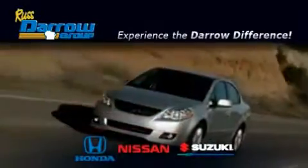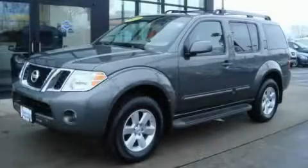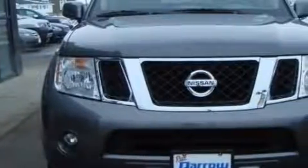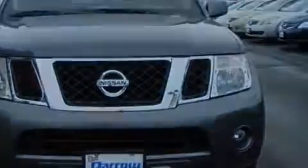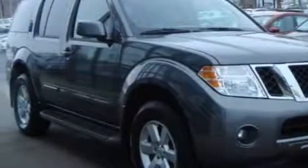Another fine vehicle offered by Rust-Aero Honda Nissan Suzuki. This is a certified pre-owned 2008 Nissan Pathfinder, a big SUV for big fun. Complementing this Nissan's contemporary styling is a stunning array of desirable features which include adjustable driver pedals, power windows, a CD player, a parking camera, an airbag deactivation switch, and this vehicle has just over 43,000 miles.